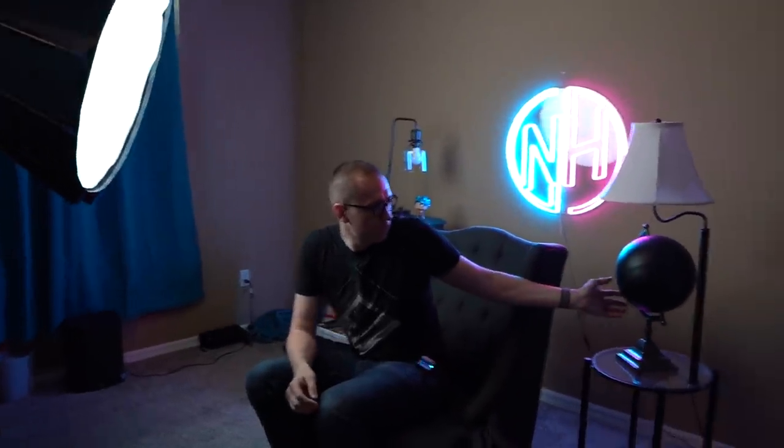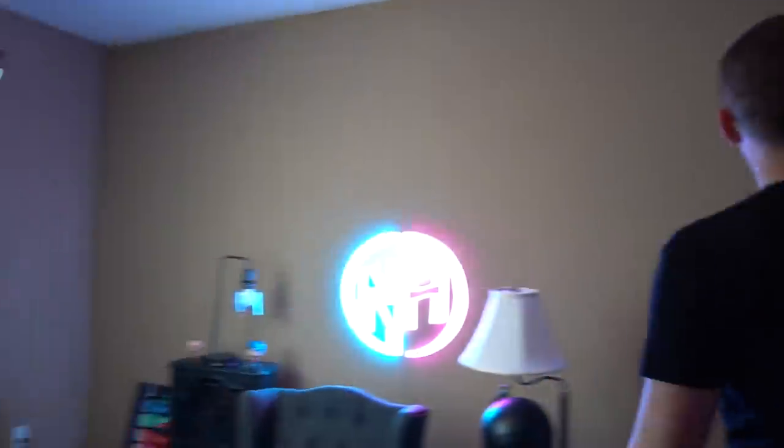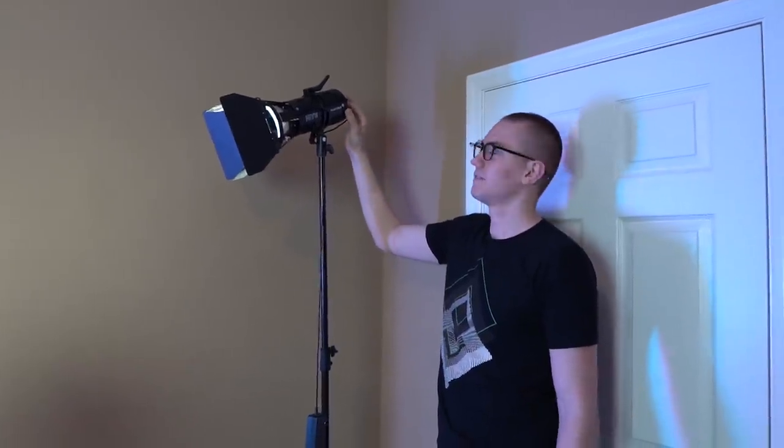We have the new set design with the matte black globe, which I love, and then we have lamps and a fireplace which just sits on its fireplace box. We light it all up with an Aputure 120D and light dome, and then we also have the Hive Wasp 100 as a hair light, which we just turn on and it illuminates the back of my head.